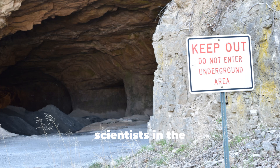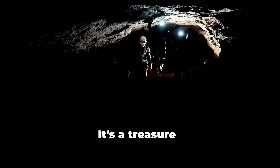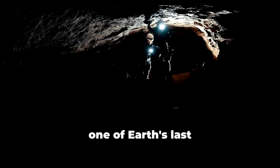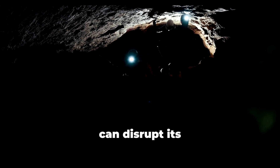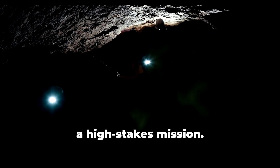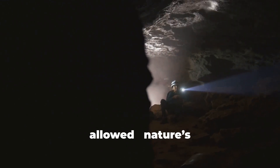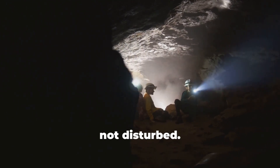Only a few scientists in the world have entered this fragile ecosystem. It's a treasure — one of Earth's last true time capsules. Even exhaled breath can disrupt its chemical balance, making every visit a high-stakes mission. That's why no public access is allowed. Nature's secret must be preserved, not disturbed.